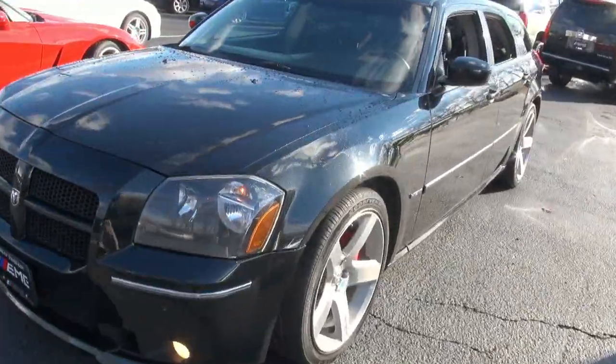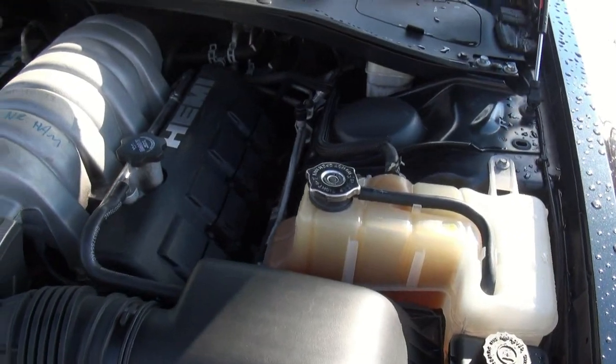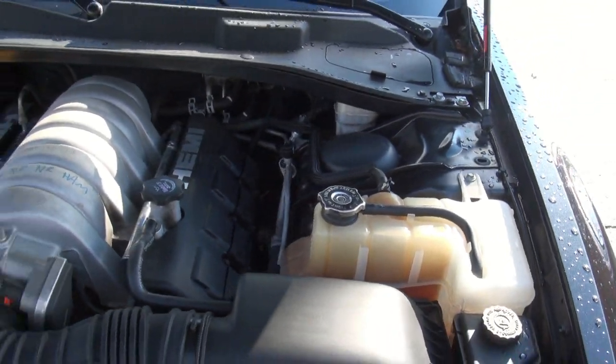All right, let's take a look at that engine. There's the beast — the 6.1 liter Hemi engine. This thing puts out 425 horsepower.